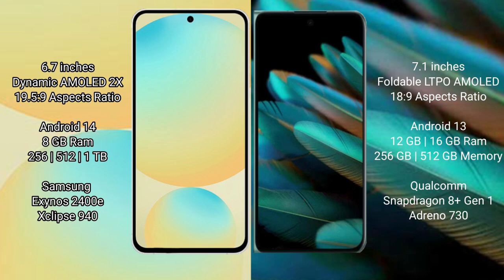Samsung Galaxy S24 FE is powered by the Exynos 2400E processor. Oppo Find N2 comes with 12GB or 16GB RAM and 256GB or 512GB internal storage, powered by the Qualcomm Snapdragon 8 Gen 1 processor.